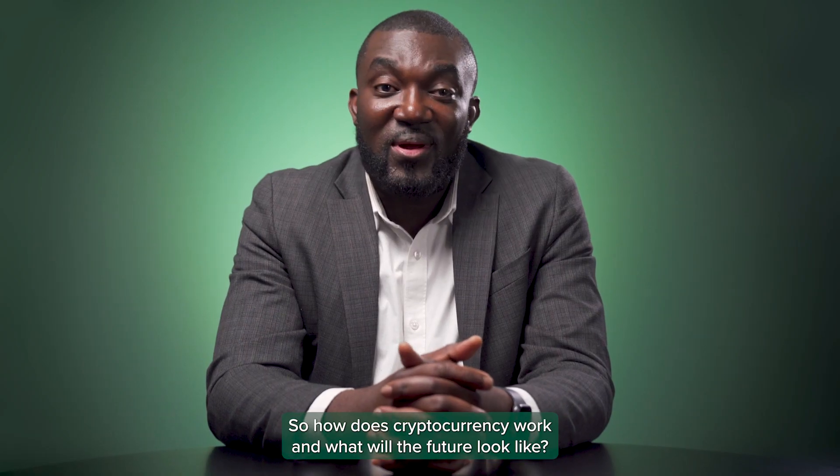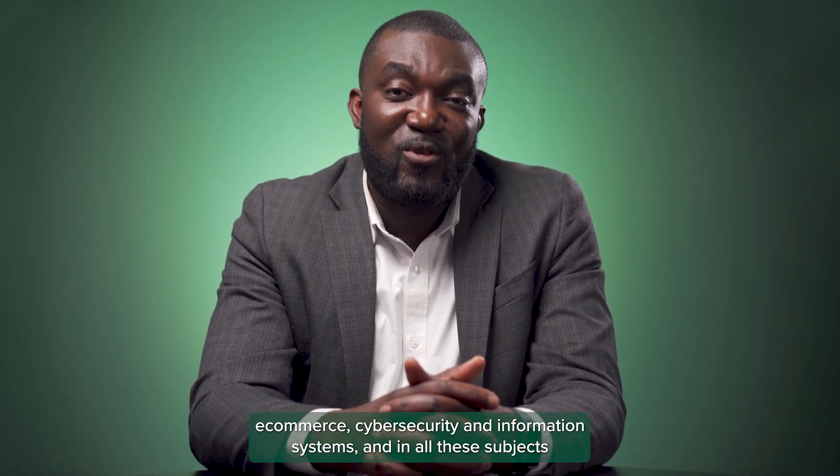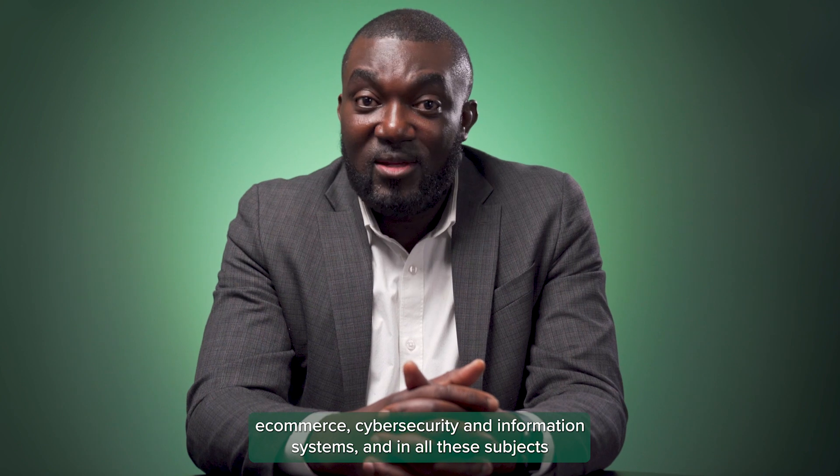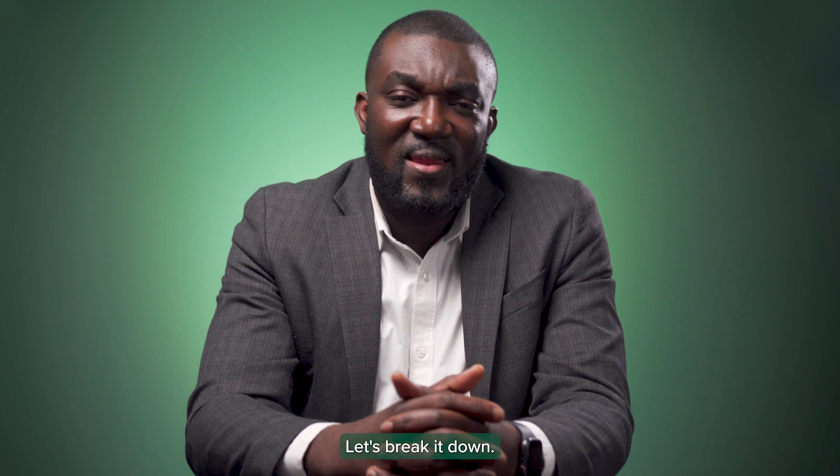So how does cryptocurrency work and what will the future look like? I am Dr. Eric Kobusu, an assistant professor at SUNY. I specialize in human computer interaction, e-commerce, cybersecurity, and information systems. And in all these subjects, we are integrating knowledge of cryptocurrency. Let's break it down.